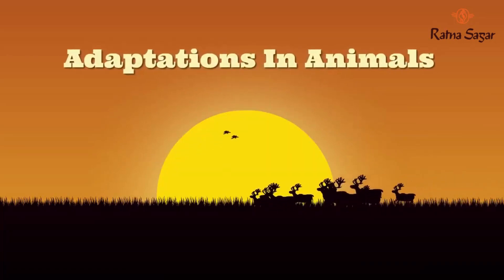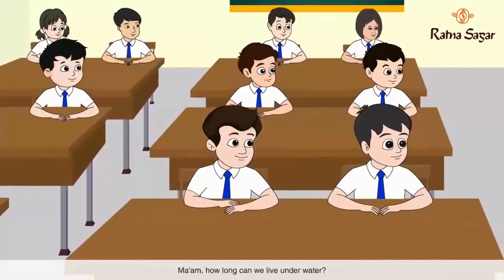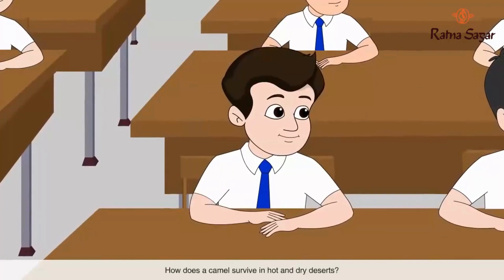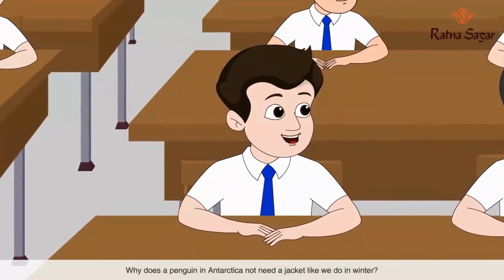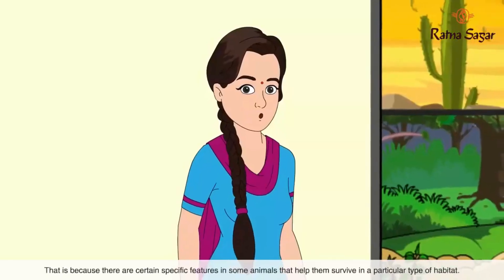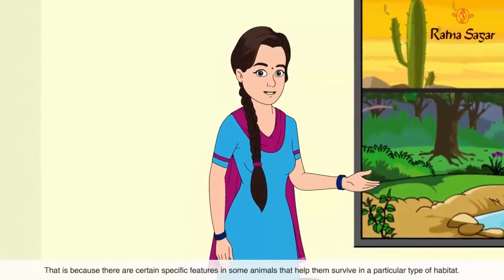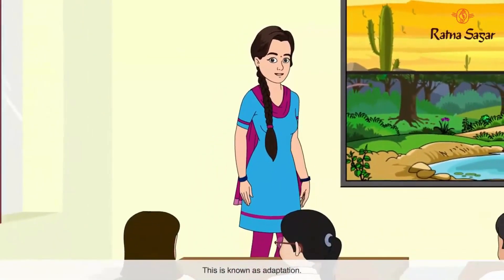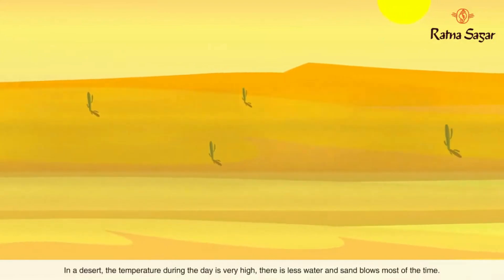How long can we live under water? How does a camel survive in hot and dry deserts? Why does a penguin in Antarctica not need a jacket like we do in winter? That is because there are certain specific features in some animals that help them survive in a particular type of habitat. This is known as adaptation.